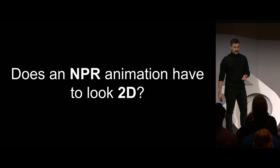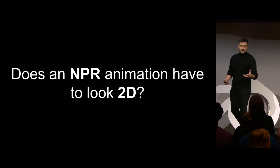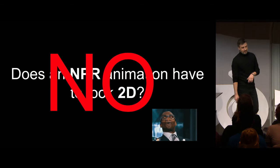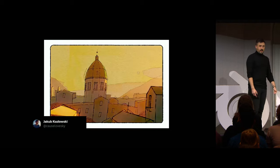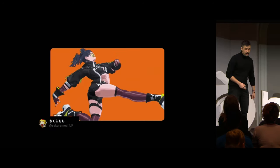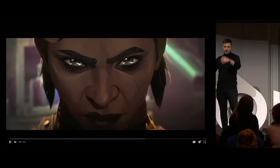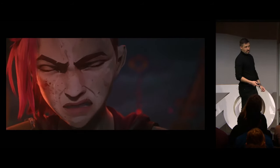Does an NPR animation have to look 2D? By that I mean cheating the audience's eyes, making them ask themselves, is it 2D? Is it 3D? And the answer is no, it's not strictly necessary. Because NPR is about stylizing the final result of a 3D piece, getting away from PBR results and also making some kind of point in terms of look and artistic intention. The illusion of 2D is not something that has to be there, because there are plenty of projects that actually feel 3D and look awesome anyway.